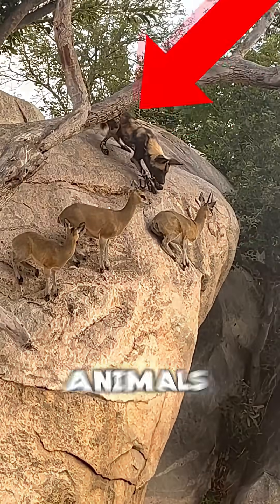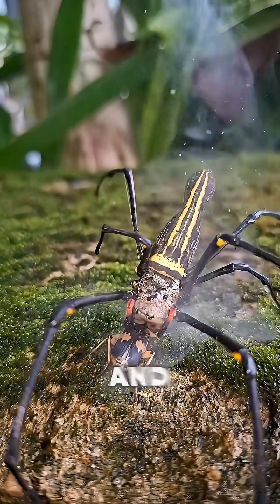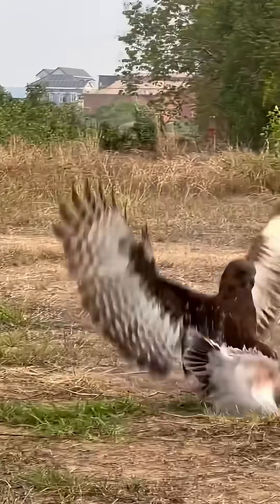Here are the top three incredible animals that use traps to hunt their prey, and chances are you've never heard of them. At number one is a predator with a hunting strategy so clever it will leave anyone watching completely stunned.